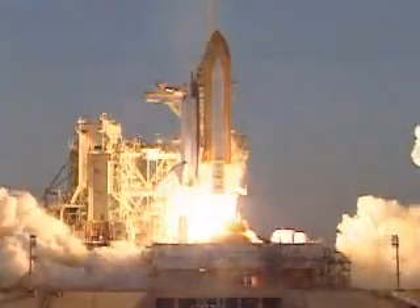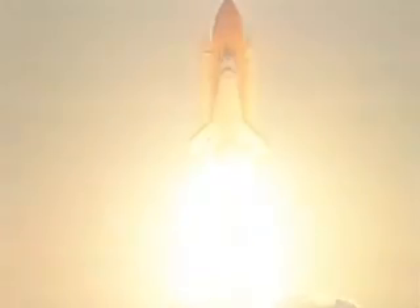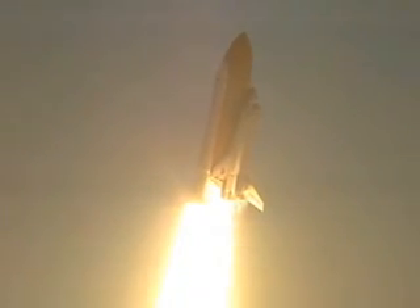Houston, mission and liftoff of Discovery and a team of explorers shaping their destiny. Roger, roll to Discovery.